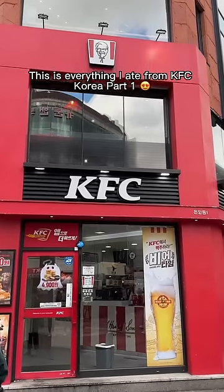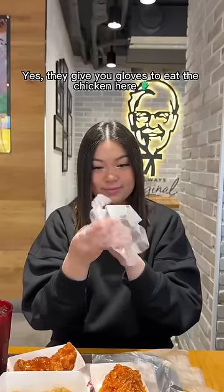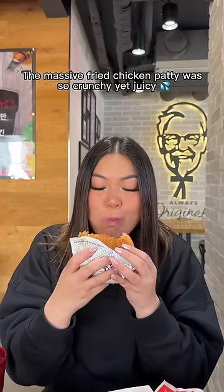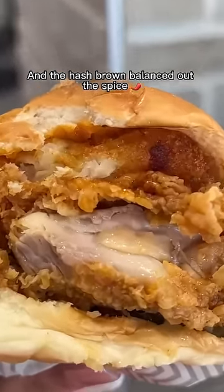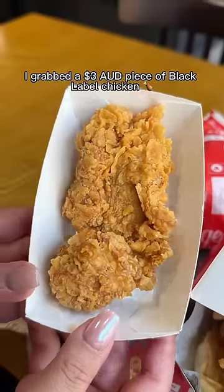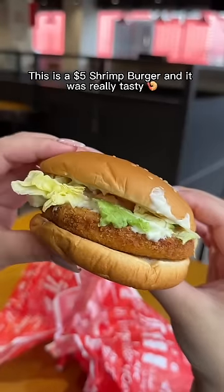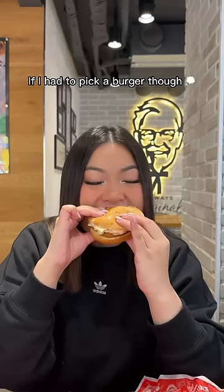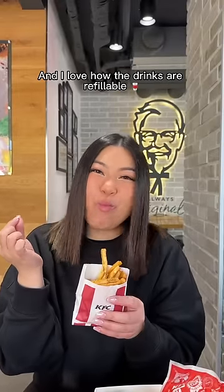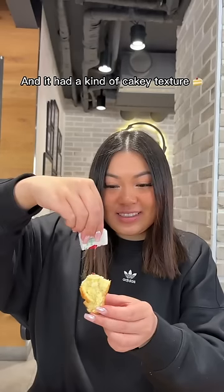This is everything I ate from KFC Korea Part 1. I grabbed a $3.50 god sweet spicy chicken — this thing is huge, and yes, they give you gloves to eat the chicken here. It was super juicy with a nice kick of spice. I loved it. Next, a $6.50 scorcher burger — the massive fried chicken patty was so crunchy yet juicy, and the hash brown balanced out the spice. Then $3 cheese balls that were stretchy and sweet — okay, but not something I'd order again. A $3 piece of black label chicken was boneless and super crispy. The $5 shrimp burger was really tasty, but I'd choose the chicken scorcher over it — that one was next level. The $2 Cajun fries were quite nice, and the drinks are refillable. I also tried the $2.50 biscuit, which had a kind of cakey texture — not bad.